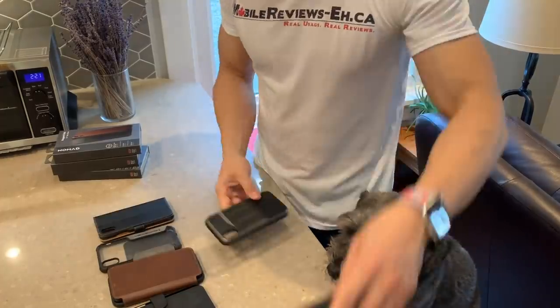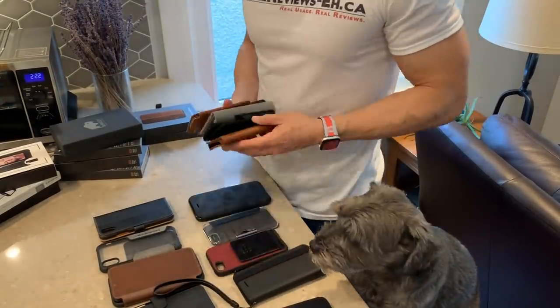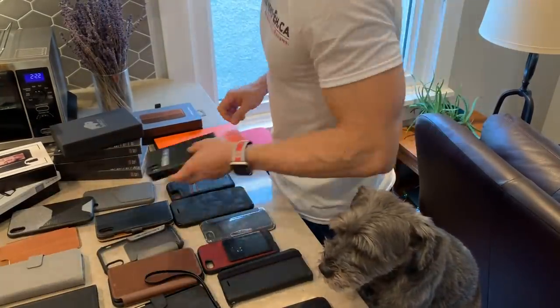Now I'll be honest with you, I'm really not a big fan of iPhone wallet cases, but for the last few months I decided to challenge myself with using wallet cases again to see if the latest iteration of the products have gotten any better.